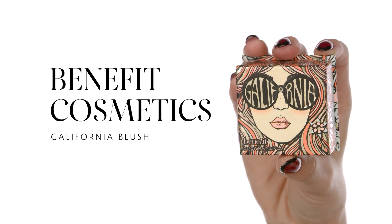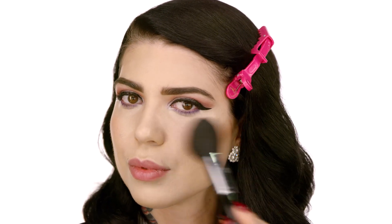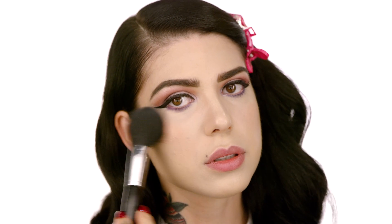Today's blush is going to be the Benefit Cosmetics California blush — it's a beautiful golden pink tone that's definitely going to give that sunkissed look I want for my complexion. I love this blush because it has a very sheer formula that you can build up with your brush. Since we're going for a bold eye, I definitely want my cheeks to be a little more soft — but if you love blush, go for it!